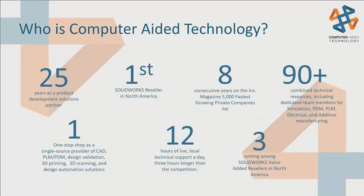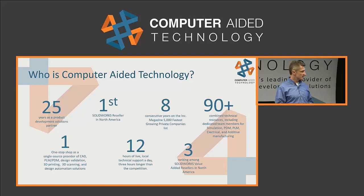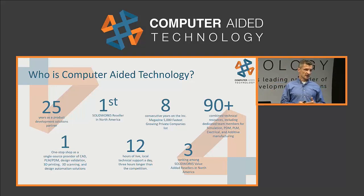We've been doing this for about 25 years. We were fortunate to be the first partner for SOLIDWORKS in North America, so that's been a strong partner of ours since 1995. About half the team is technical — engineers that do implementation, support, training, all these things. We've invested heavily in staffing live support across the country, across all four time zones, providing about 12 hours a day of live support for our clients.